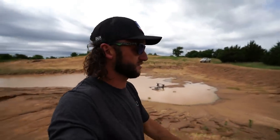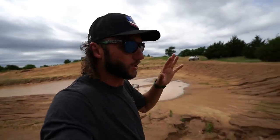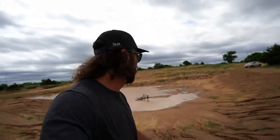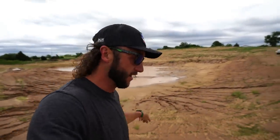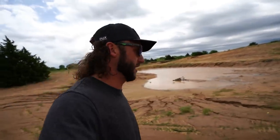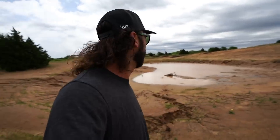Looks like we're getting just as much rain again — we'll see what the truth will be. But if we get that again, this thing is going to be absolutely full of water and I cannot wait. There's your pond update, you guys have been asking for it.